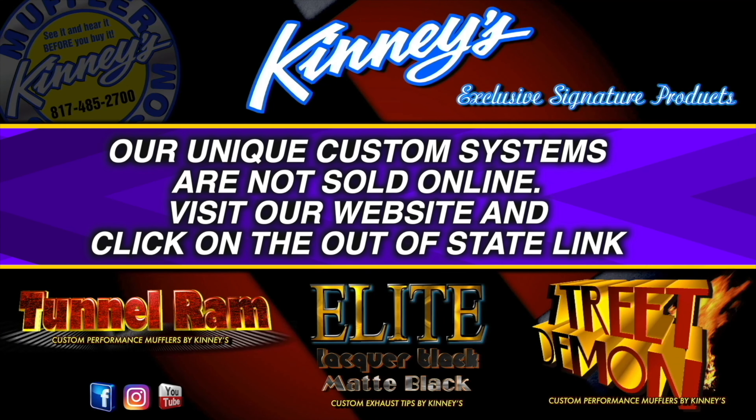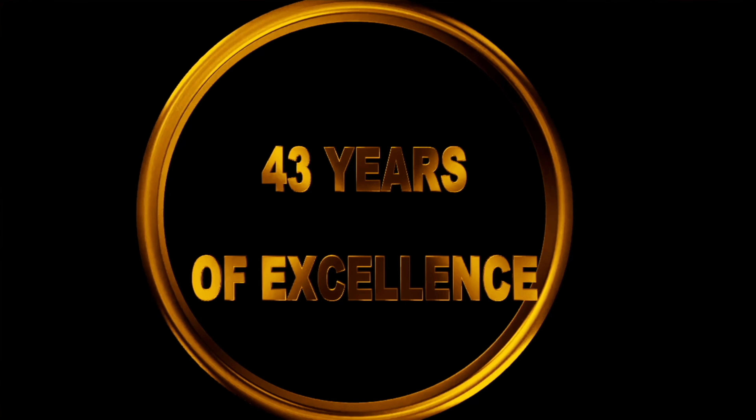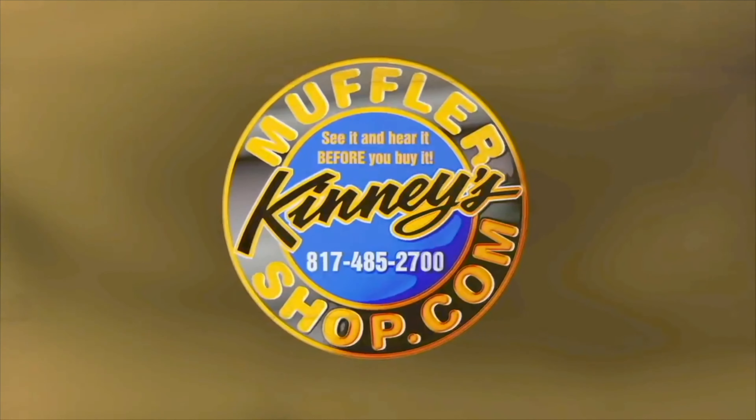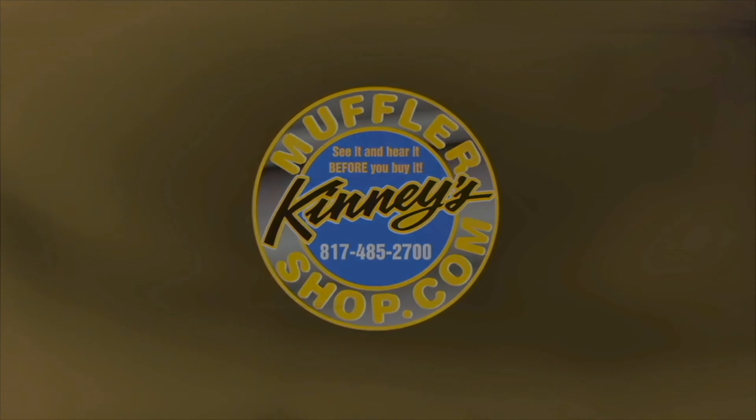All of Kenny's exclusive in-house products are available only at Kenny's. Since 1978, Kenny's Muffler Shop has been creating some of the country's most unique and distinctive custom exhaust systems. See it and hear it before you buy it, only at Kenny's Performance Exhaust Center.